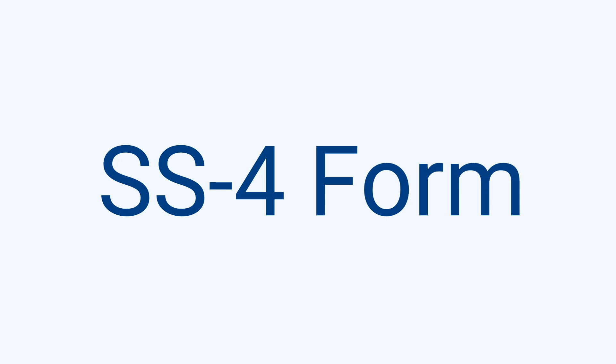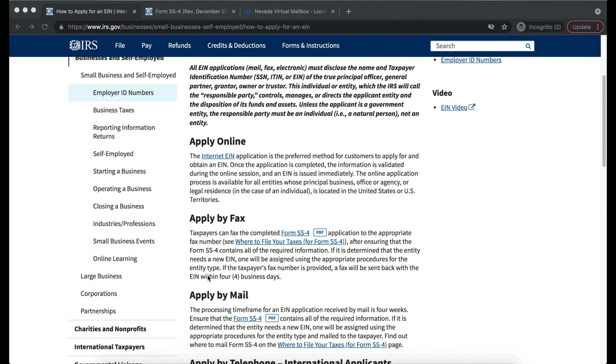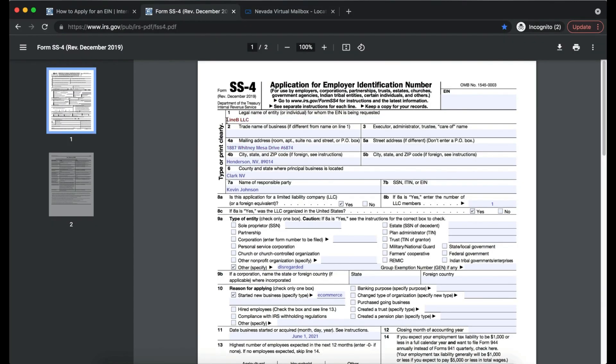For those without an ITIN or SSN, use the SS-4 form for mail or fax — note that fax is faster than mail. For Line 1, enter the legal name exactly as it appears on your Social Security card, charter, or other legal document. Line 2: skip the trade name if it's the same as Line 1. Line 3: leave blank if not needed. Lines 4A–4B: enter the mailing address — we're using the VPM virtual mailbox address. Lines 5A–5B: leave blank if the street address is the same as the mailing address.